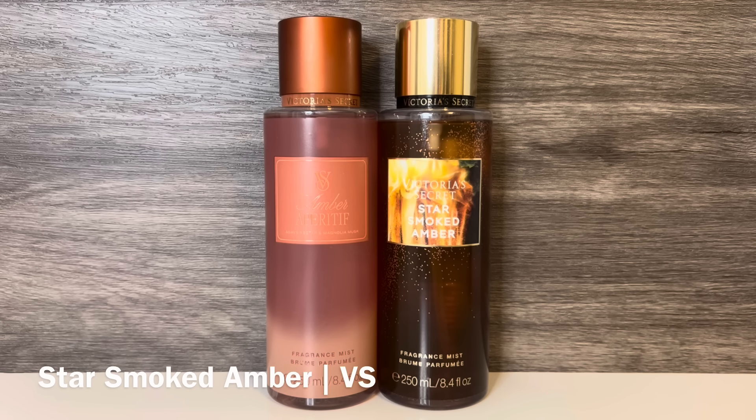Next is Victoria's Secret Star Smoked Amber, which has notes of amber dahlia, marshmallow musk, and crackling cedar. This is a warm, woody scent with a soft floral, and it has a toasted marshmallow feel with a hint of burning wood. These are both amber scents with a toasted quality, but Star Smoked Amber is much sweeter due to the marshmallow, while Amber Aperitif is boozy.